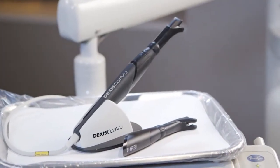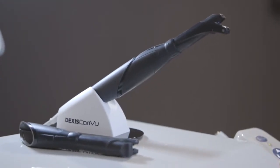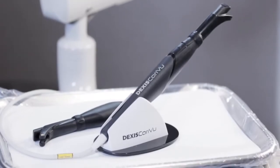Maybe eight weeks ago, we got trained on Caries View. The fact that you can literally see through a tooth is so innovative — radiation free, digital imaging with trans illumination. To say that we were intrigued, that would be an understatement.